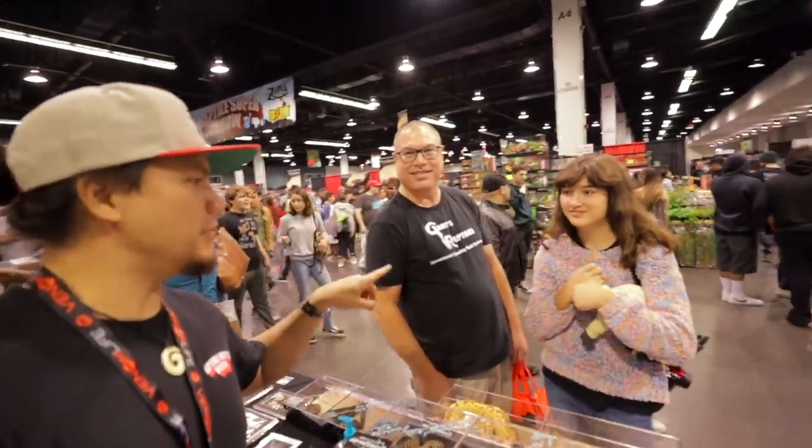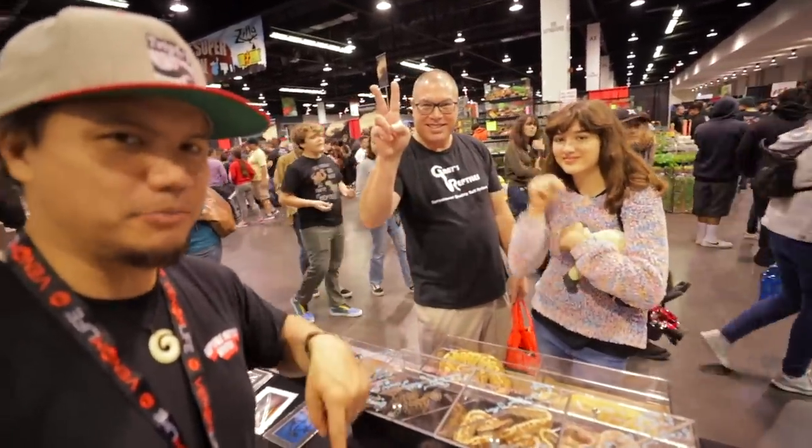We've got another man filming here — Grey's Reptiles and his daughter. We're going to put a link down in the description. You can find it down there and check out what these guys are checking out at the show. It'll be much more than you're going to get to see on this channel.